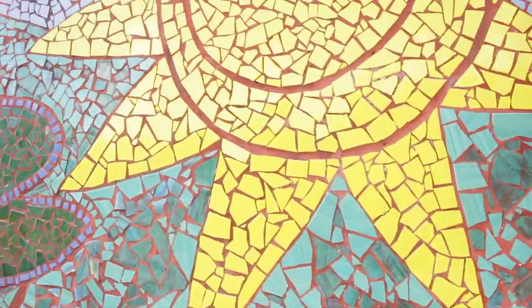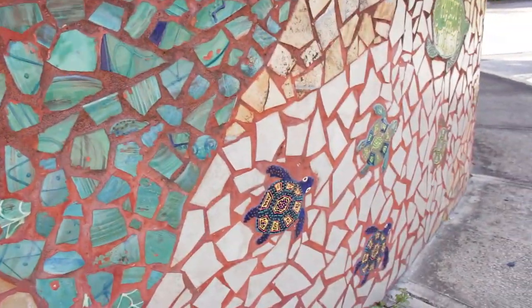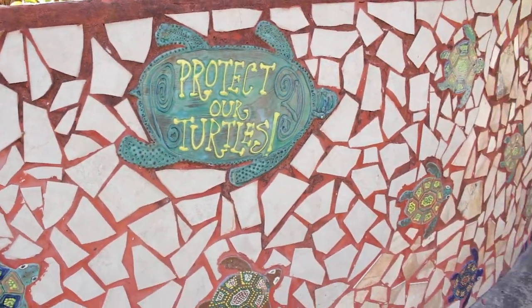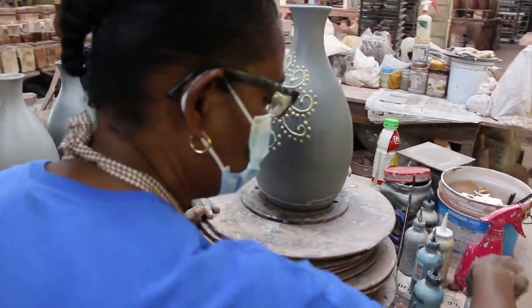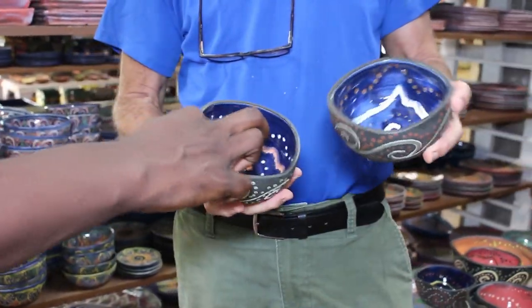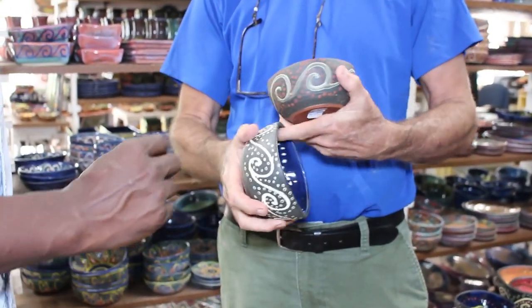Earthworks is also responsible for the beautiful tile street art on the NIS wall leading into the Accord Plaza area, Warrens, St. Michael. Everything is hand-finished and hand-decorated with specialty underglazed colors. All products are lead-free, food-safe, dishwasher and microwave-safe.